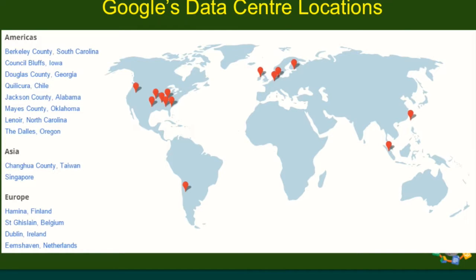An example of where Google have their data centres is about eight in North America, one in South America, four in Europe, and two in Asia.